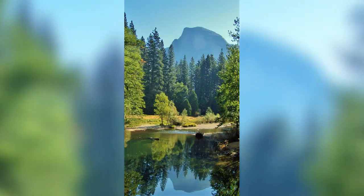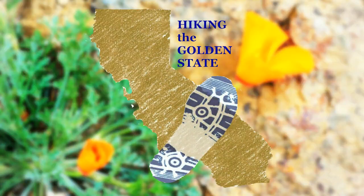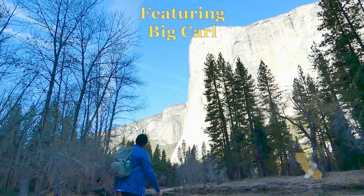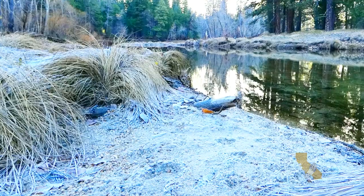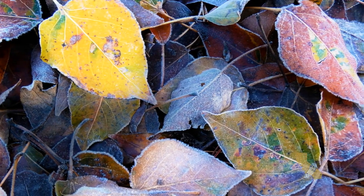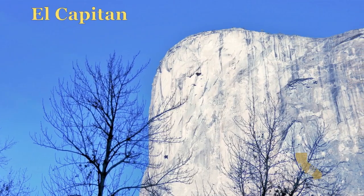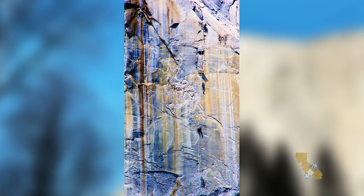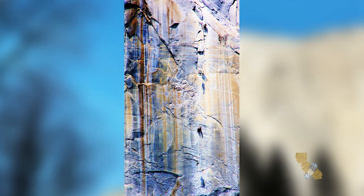I'm looking forward to exploring the heart of Yosemite. It's a frosty, quiet morning. El Capitan glistens in the morning sun, and climbers are inching their way up the vertical rock face.